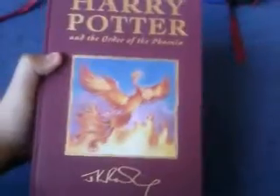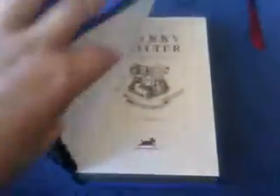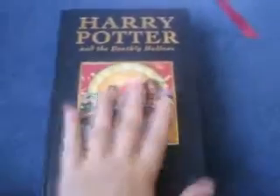Order of the Phoenix. The Half-Blood Prince — this is also a first edition. Deathly Hallows — this is the first edition as well.